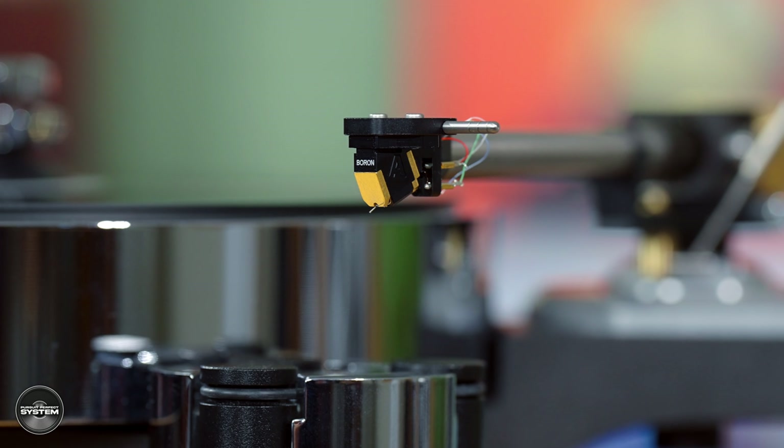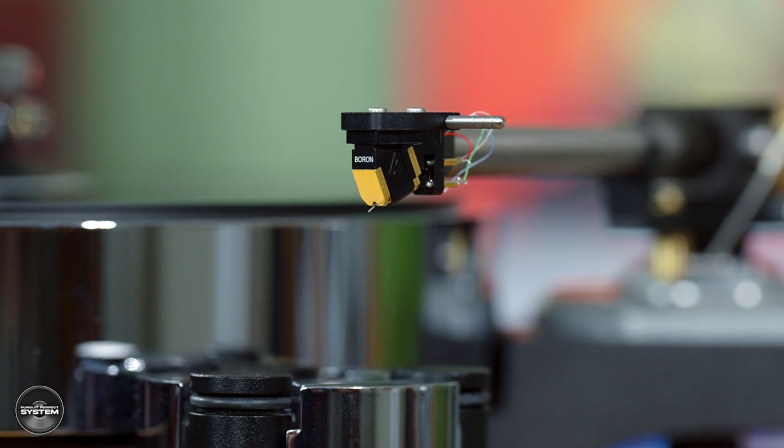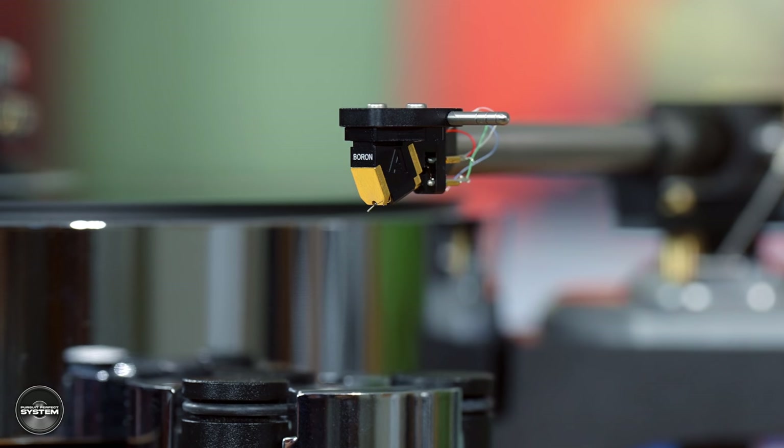Talking about upgrading the turntable - someone in the industry told me the first thing to do is upgrade the cartridge. Not knowing much about them, what makes a good cartridge? Upgrading the cartridge, if you have a record player solution where the arm is attached to the turntable as a fixed item, upgrading the cartridge is a good thing to do. But the cartridge might seem to be the front end, yet it's very reliant on the quality of the arm and the turntable. Very often you can use a really inexpensive cartridge, but improve the turntable and the arm and get unbelievable quality from that inexpensive cartridge.